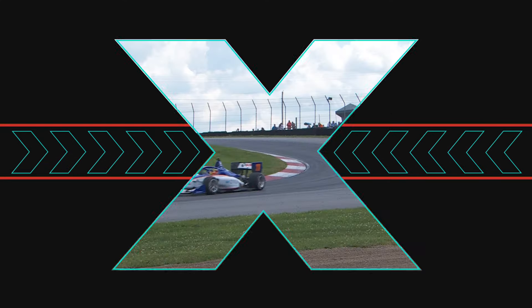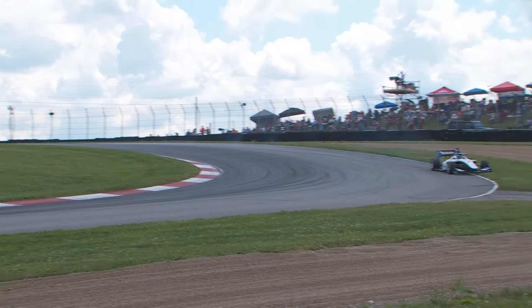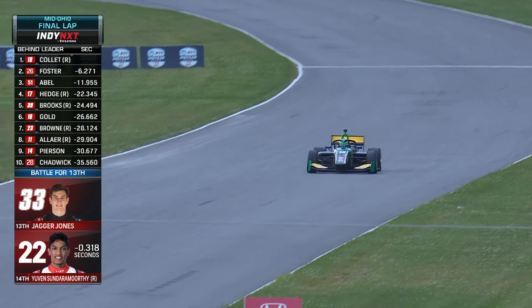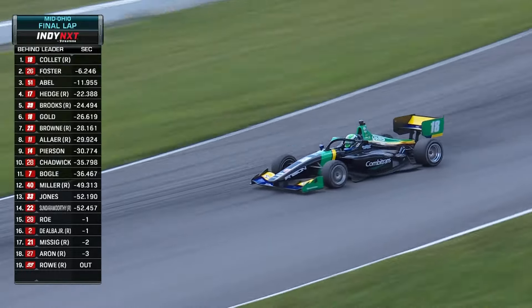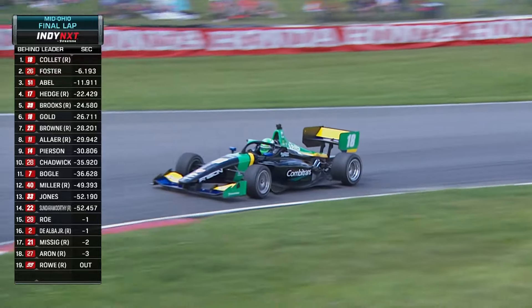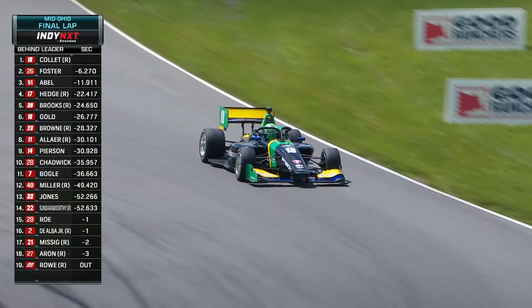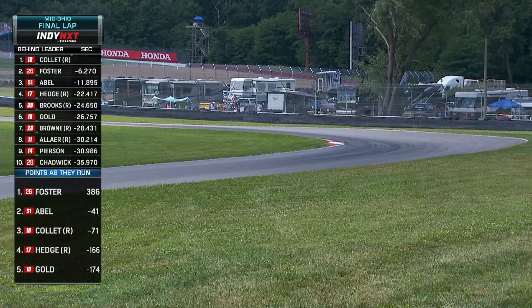Christian Bogle just running wide — that's up in the keyhole, locked up under braking. This is a great day for Kyle Collette, who just started up front. Track record disappears — over six seconds to the good in front of Louie Foster, who's still your championship leader. We said he had to win today to stay in the championship, and so far he's done exactly what he needed to.